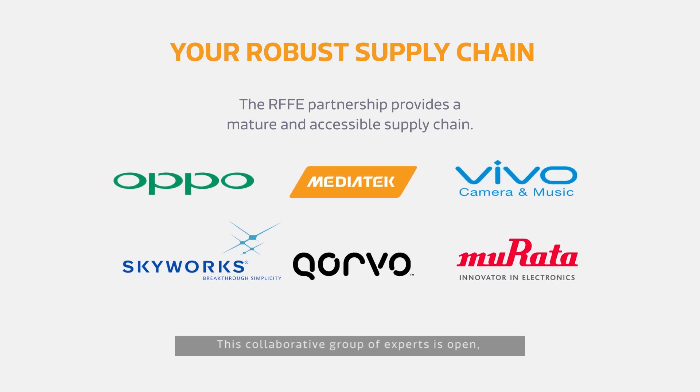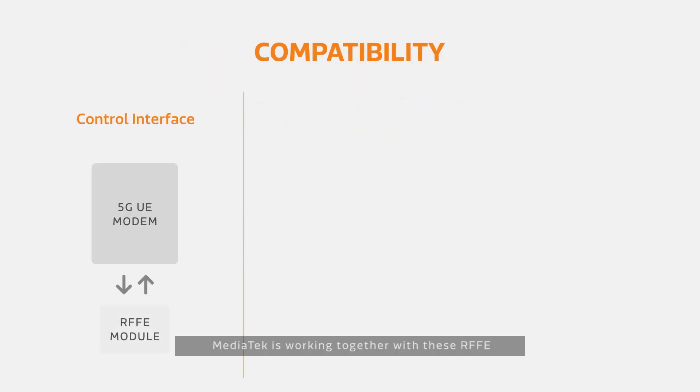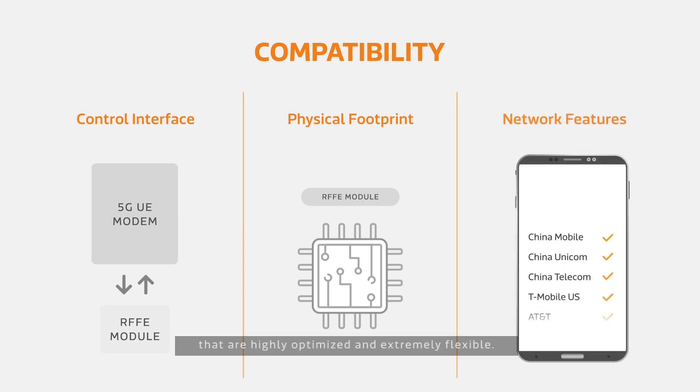This collaborative group of experts is open and robust, and will streamline manufacturing and accelerate device time to market by bringing a mature, accessible supply chain to 5G devices.